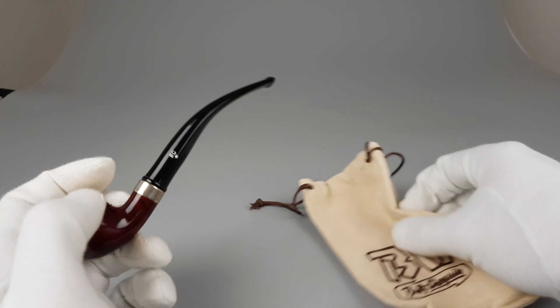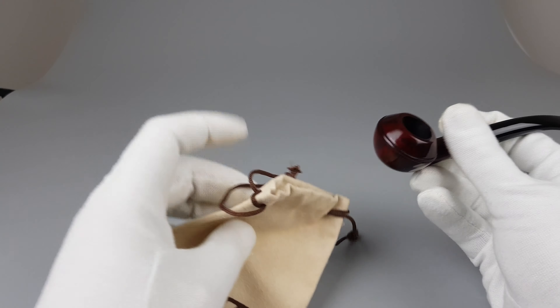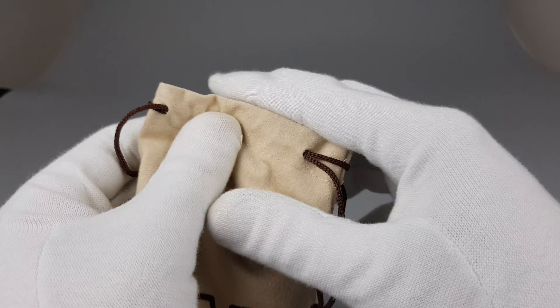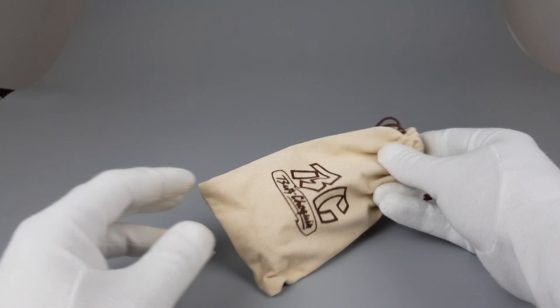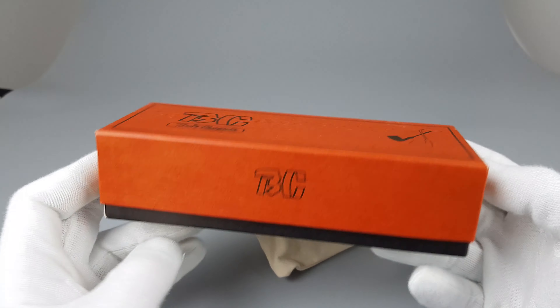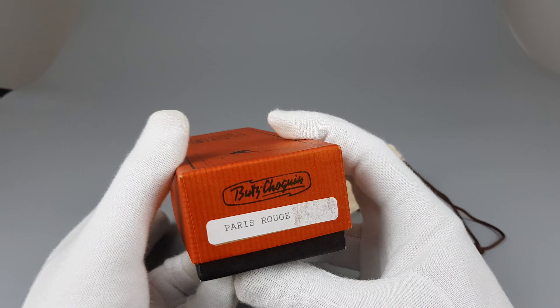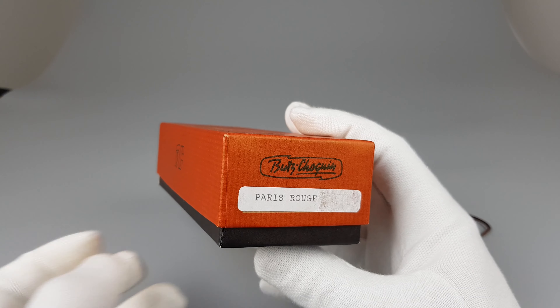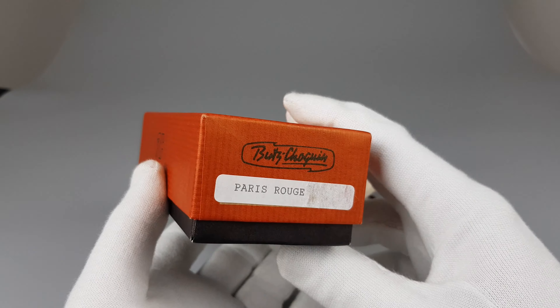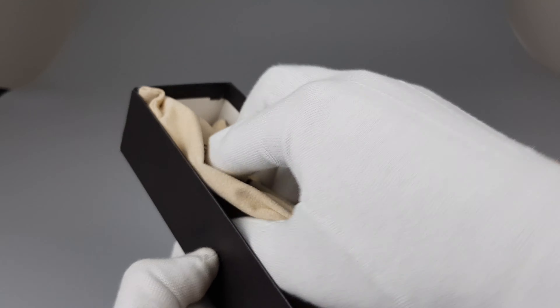There's the original sleeve — we're going to pack the pipe inside — and the box, which looks great, as you can see, with very small signs of wear or use on it. We have the Paris Rouge, rouge standing for the stain of this pipe.